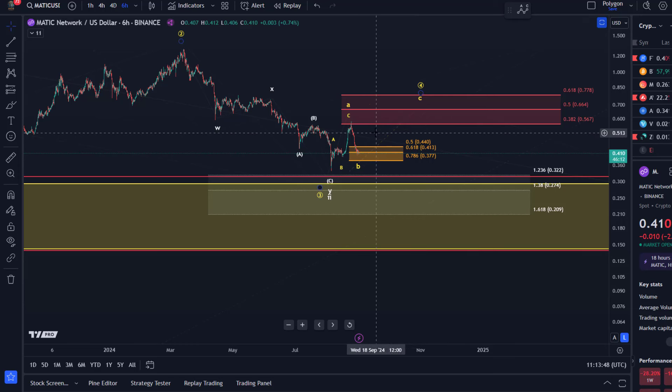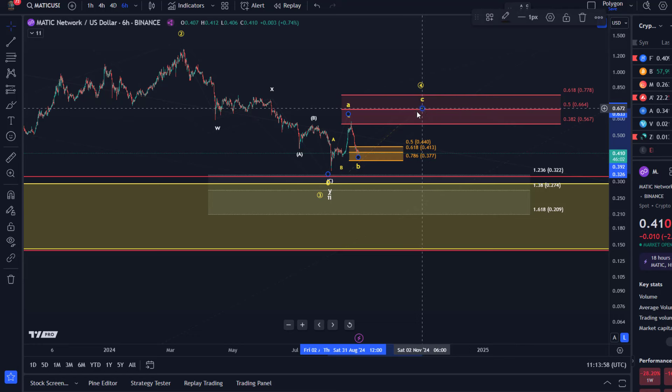And it's quite likely that we get a break of support. Unfortunately there's nothing clearly bullish here right now. If there is a reaction early in the week to the upside, I would first watch for a C-wave rally.